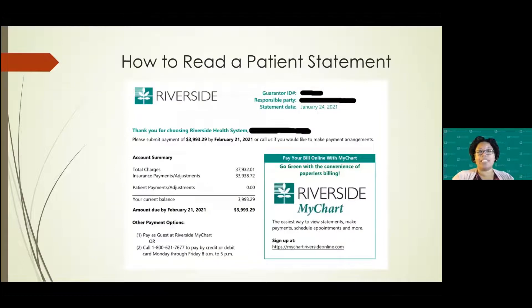So how do you read a patient statement? When you are a patient of Riverside, you will receive one statement which will encompass several areas of anywhere you have been within the health system. This is the top of a statement — it will have your basic information, thank you for choosing Riverside, and it will tell you exactly what you owe and the due date. It will break it down by charges, insurance payments and adjustments, and then your balance at the bottom. There are options here — you can use MyChart.